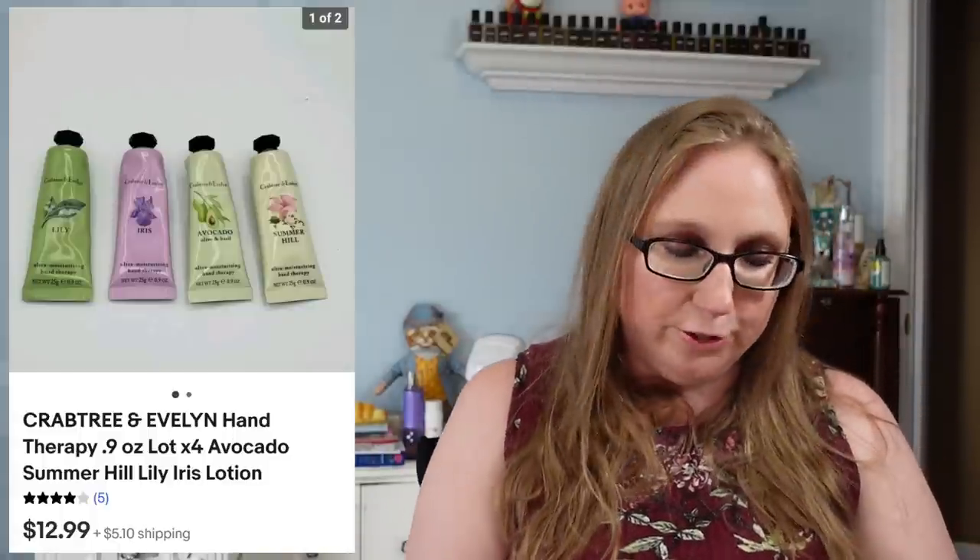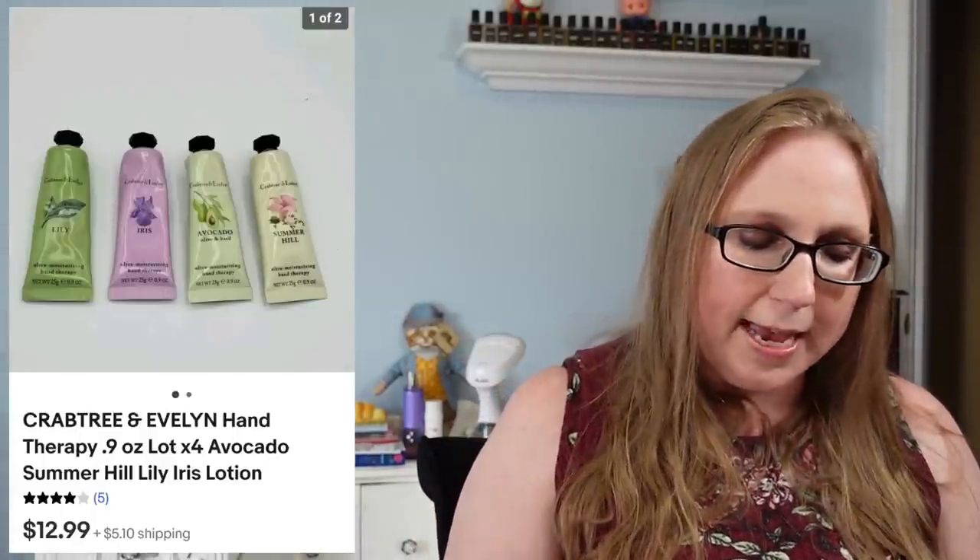Next was a vintage Texol jewelry box — one of those hinged boxes. Eric won two of these at auction; the other sold in the previous cha-ching and this one sold for $19.99. He paid about a dollar for it.